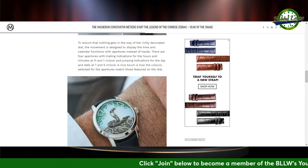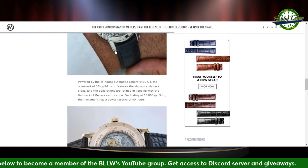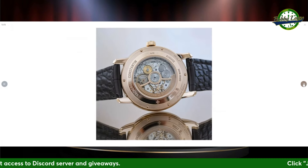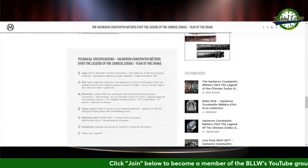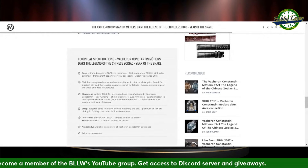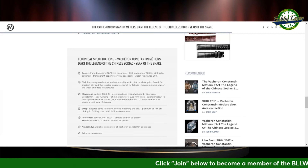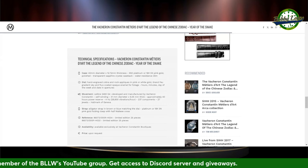Those four retrograde indicators for the hours and minutes, jumping indications for the day and date. Very, very cool. The open-work 22K gold rotor — just look at that movement, just beautiful. I love the Chinese Zodiac series. Available exclusively at Vacheron Constantin boutiques. The movement is the caliber 2460 G/4, developed and manufactured by Vacheron Constantin, self-winding. 40mm case diameter, just under 13mm thickness, in 950 platinum or 18-carat 5N pink gold, polished transparent sapphire crystal caseback, 30-meter water resistance.